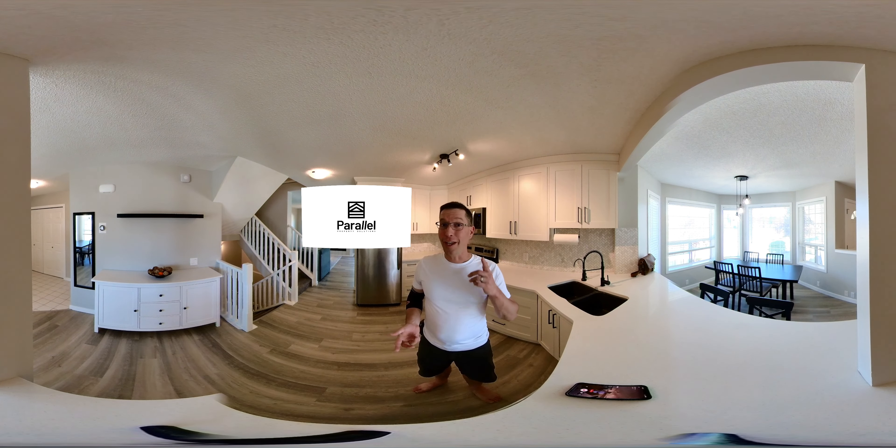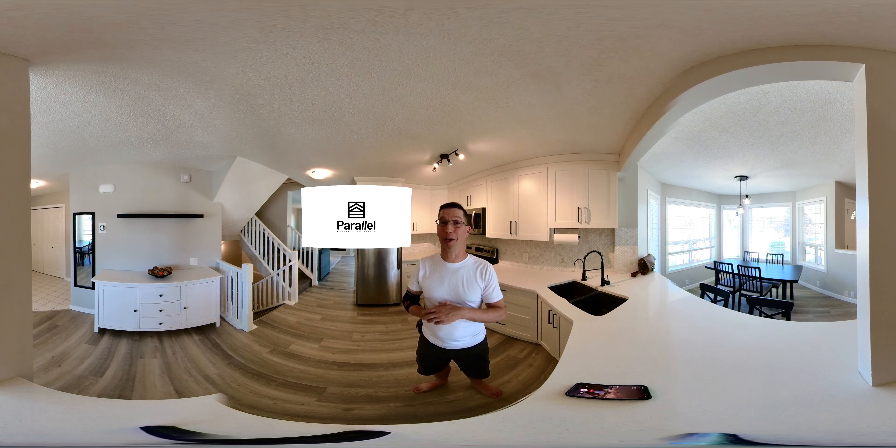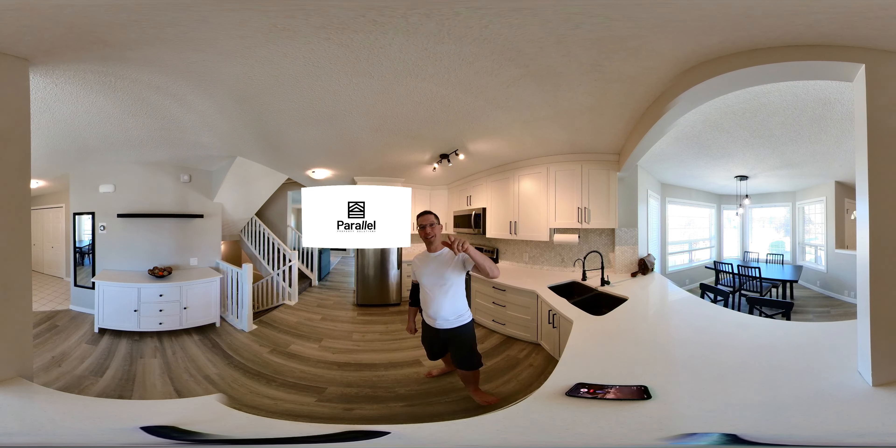I'm excited to show you this property. It's three bedrooms, here in Silver Springs, which happens to be where I grew up. So I'm especially excited about this tour — let's get started.